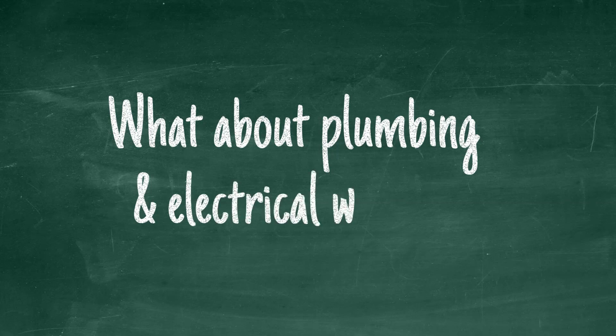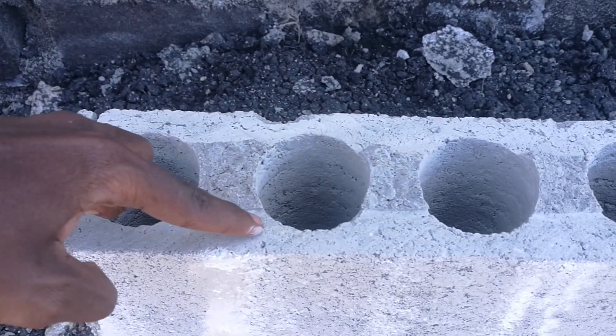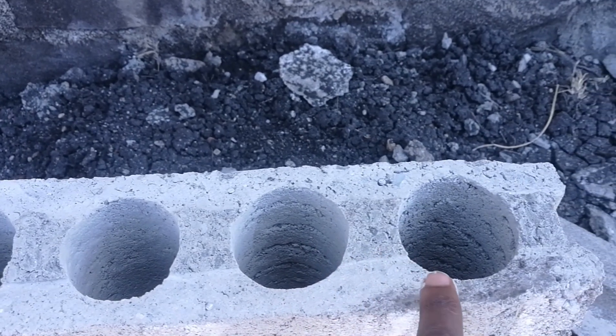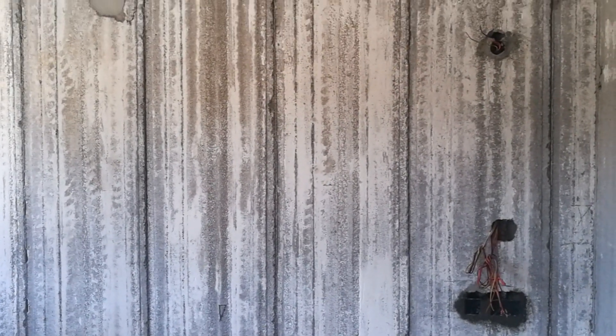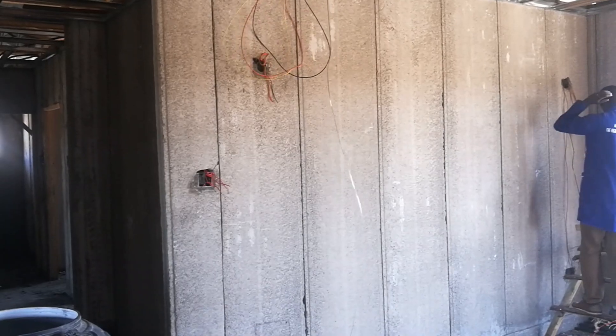Maybe you're wondering about plumbing and electrical works — how do these panels ensure the pipework remains hidden and can pass through easily? Precast concrete wall panels have hollow sections that extend throughout the length of the panel and are circular in nature. These hollow sections have three jobs, one of which is to help in the chasing of plumbing and electrical pipes. The wires are passed through the hollow sections, and sockets are cut through at the appropriate sections where they are needed. This saves time for plumbers and electricians, and ultimately saves you time.